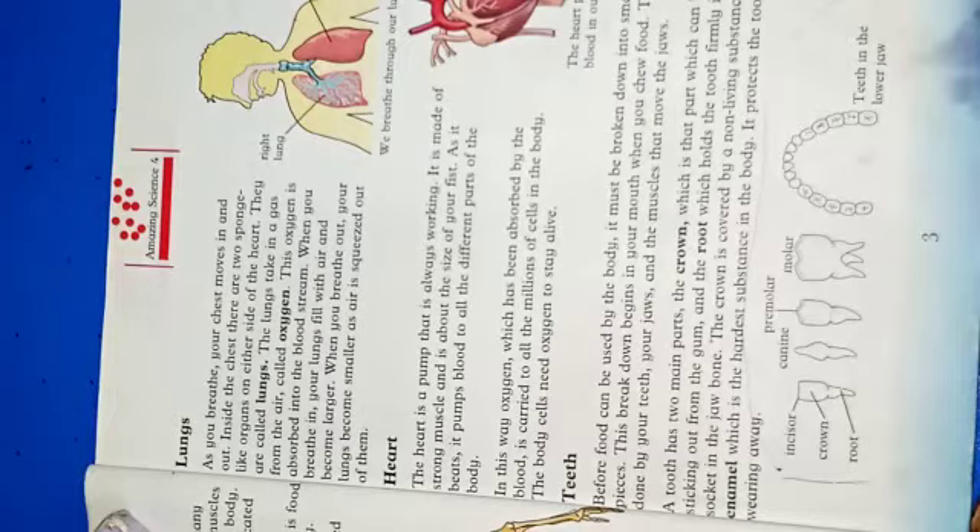As you breathe, your chest moves in and out. Inside the chest, there are two sponge-like organs on either side of the heart. These sponge-like organs are called lungs.